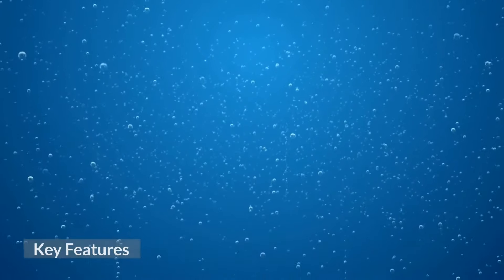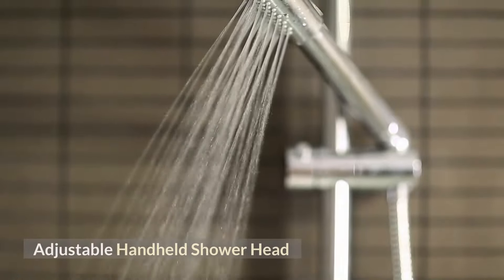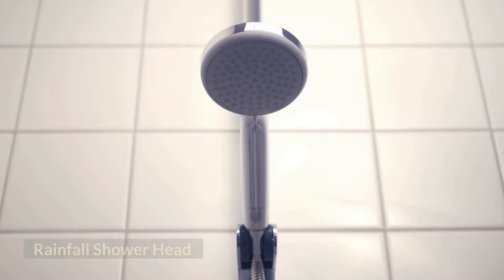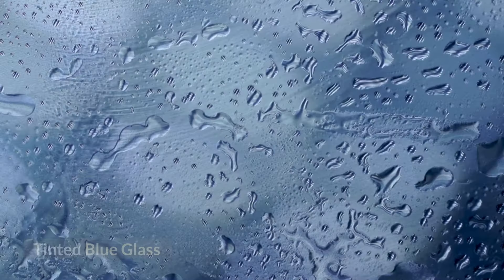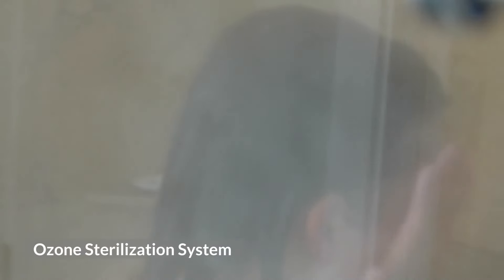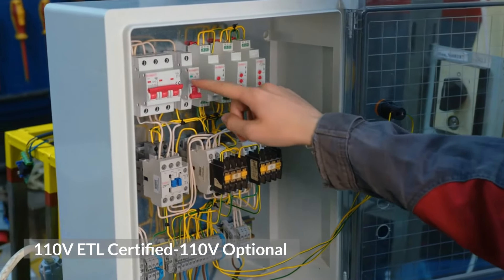Key features: 3KW steam engine, 6 acupuncture water body jets, adjustable handheld shower head, rainfall shower head, FM radio built-in, tinted blue glass, ozone sterilization system, 110V ETL certified.